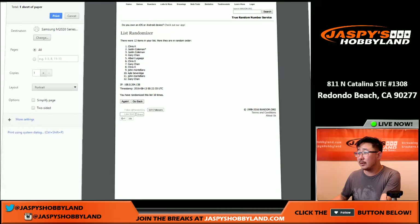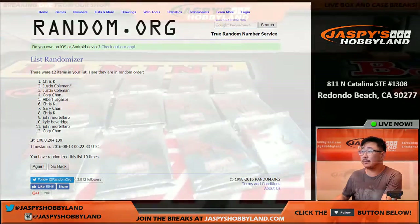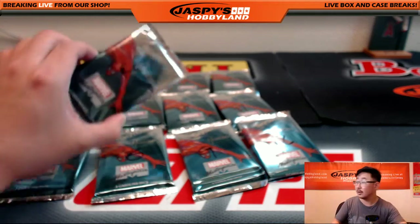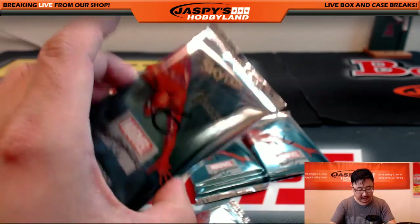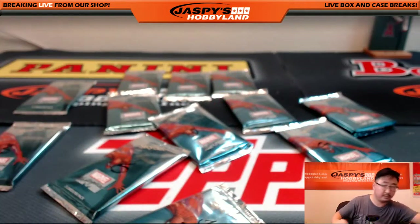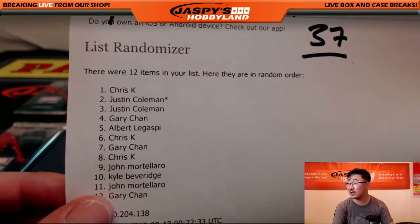So Chris, you will go first with your three packs — packs one, six, and eight. One, six, and eight. I believe this is Marvel 37, right? Yeah, this is Marvel 37. And the next box is in the store, so check that out too. So Chris, you have packs one, six, and eight.